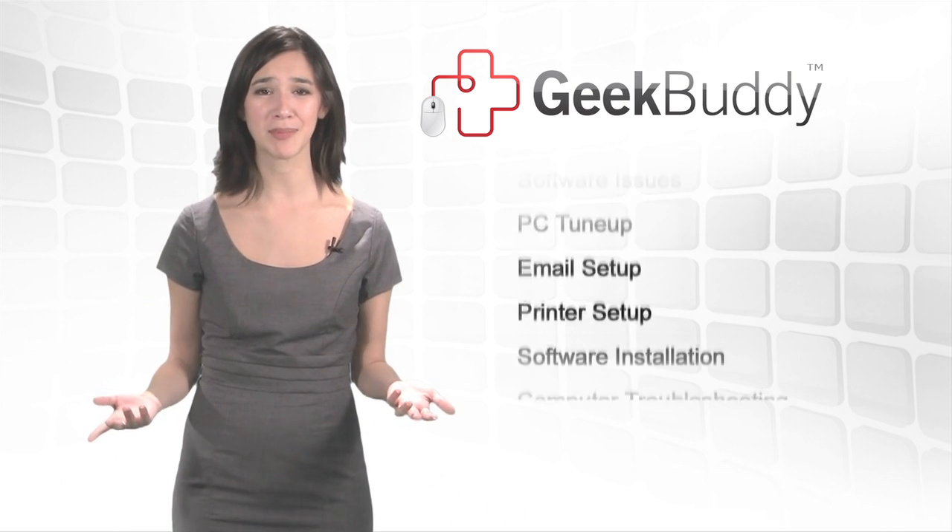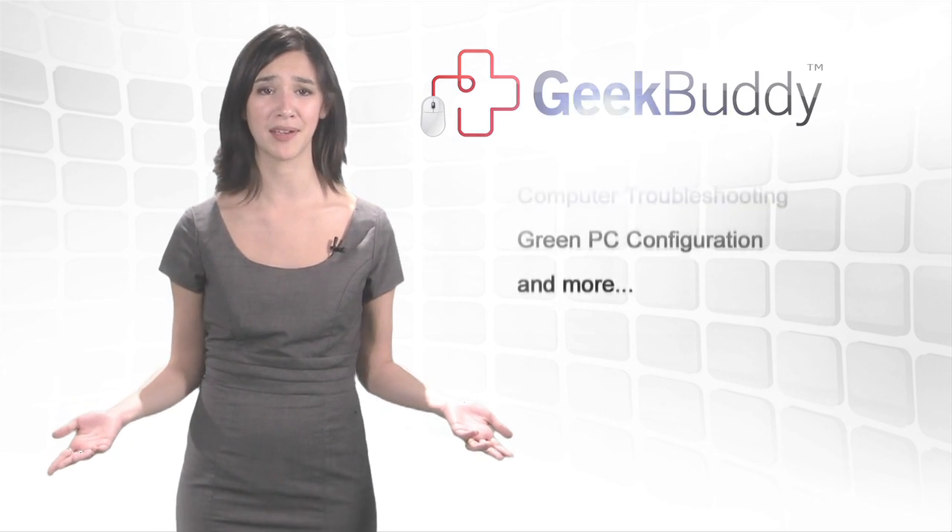GeekBuddy diagnoses and corrects common problems including virus removal, system performance, Windows operating system errors, and even hardware driver and software issues that you may encounter.